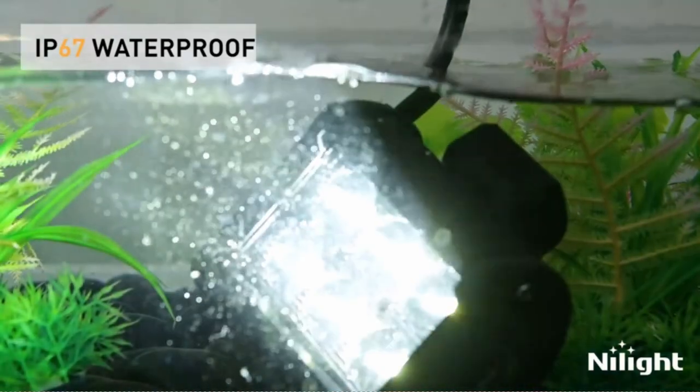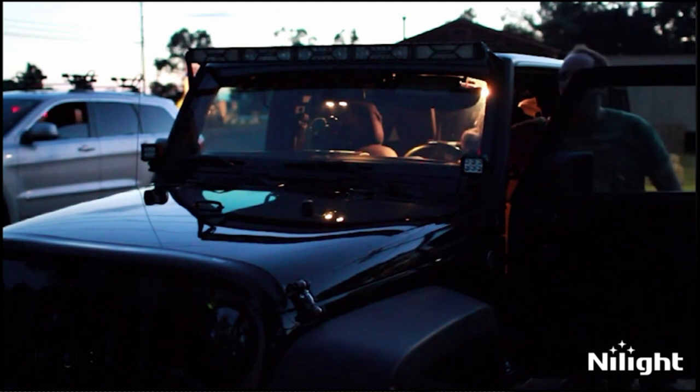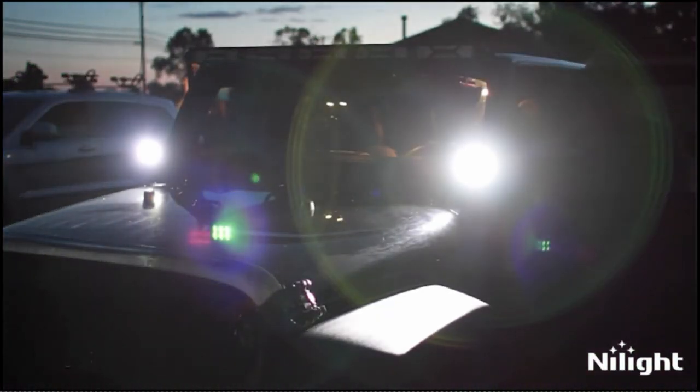The waterproof feature of the Nylite spot driving lights adds to their versatility and durability. With an exterior made from tough and high-quality materials, these lights are designed to withstand demanding conditions.